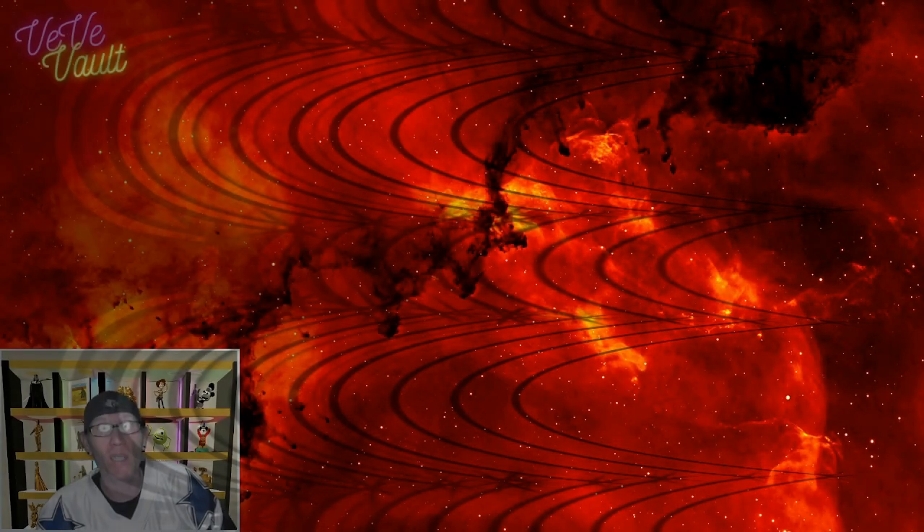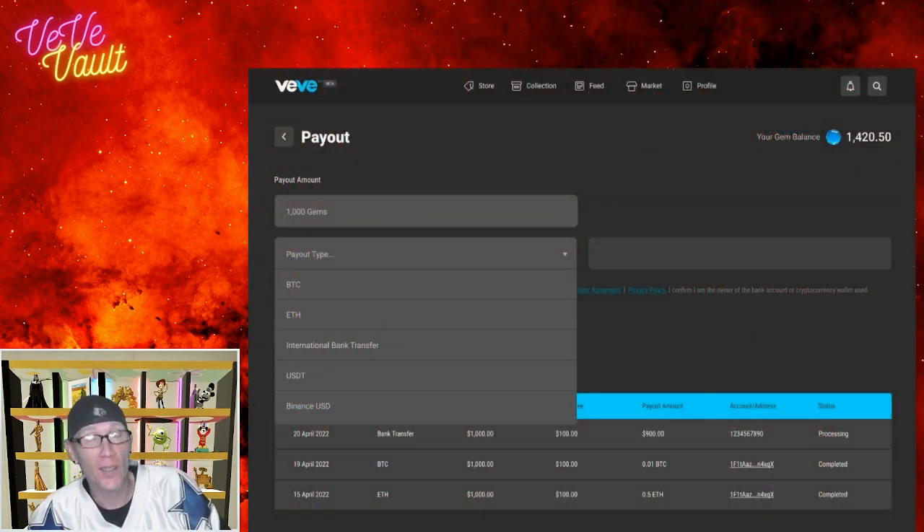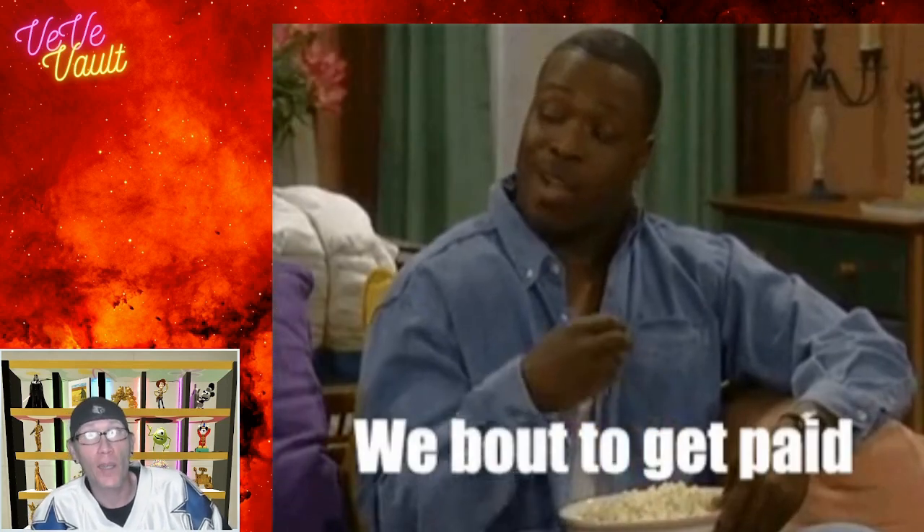What's up my homies and fellow NFT collectors. As of yesterday, all users on VV now have the ability to KYC their accounts and to cash out. Today's video is going to be talking about how to get your account KYC'd so that you have the ability to cash your gems out into actual money or cryptocurrency.